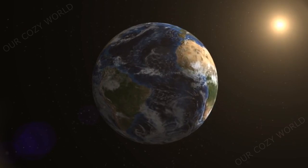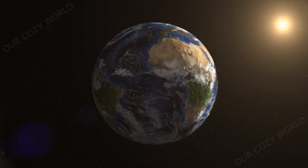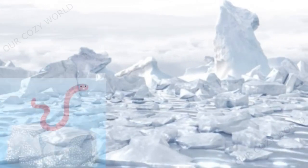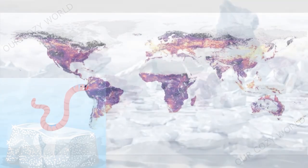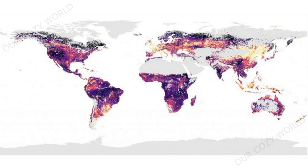Earthworms appeared on Earth 500 million years ago and during this time managed to settle all over the planet. Antarctica and the Arctic are the only places they are not to be found — not a single earthworm can survive under glaciers and in permafrost. In 2019, scientists created the world's first global map of earthworms, containing data on the diversity and abundance of earthworms from 57 countries.